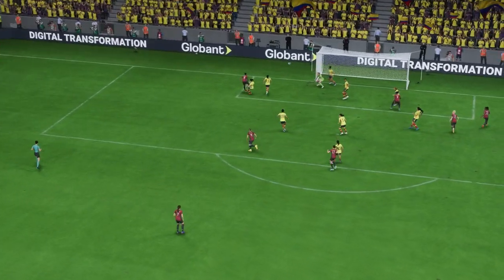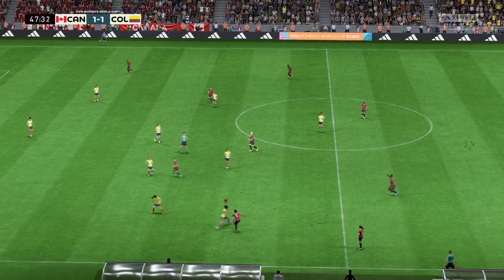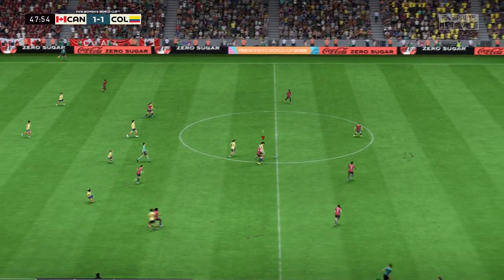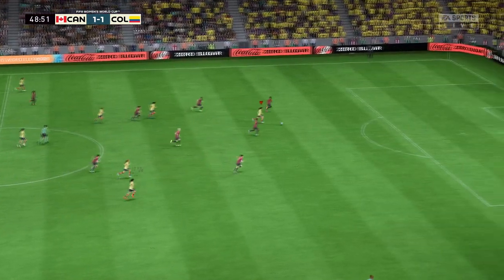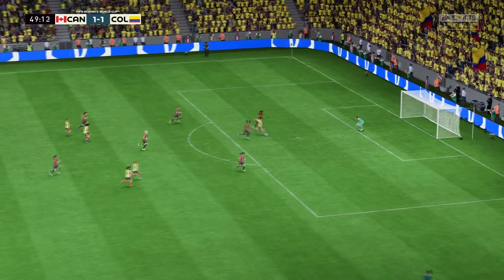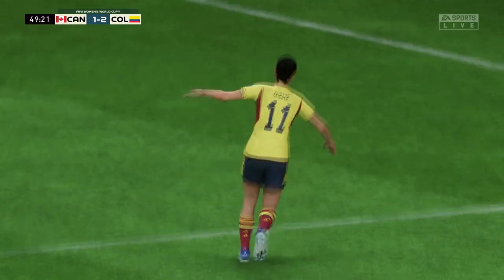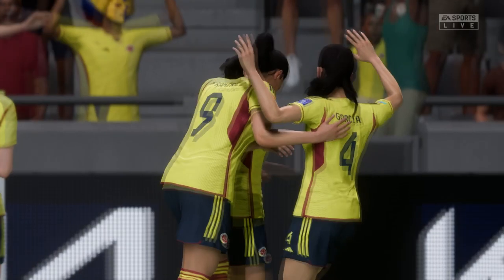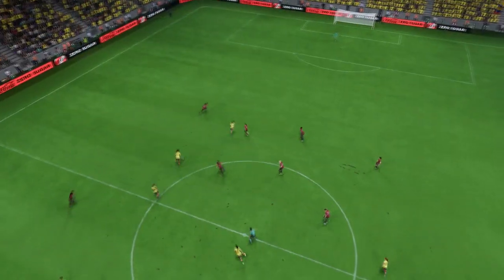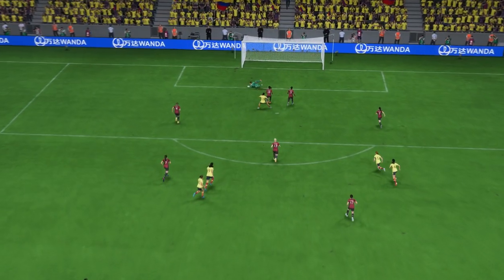And you have to do it — and here it is! Just watch this again: a change of pace, a change of direction, and a decent finish. That's a very good goal.